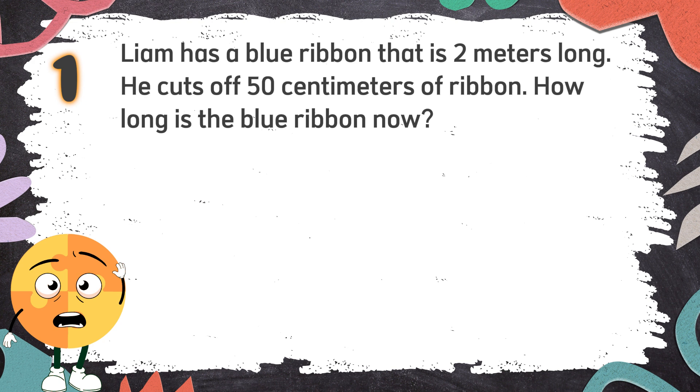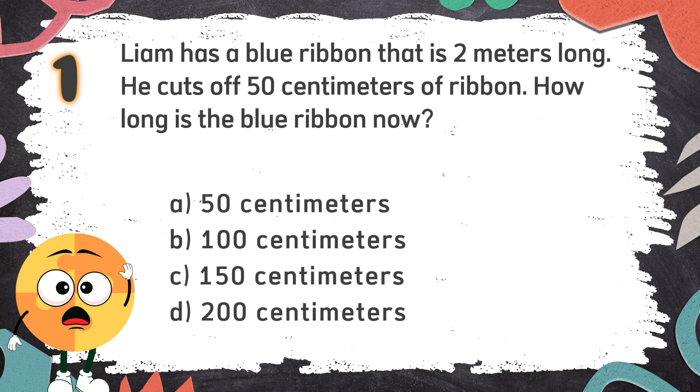Number 1: Liam has a blue ribbon that is 2 meters long. He cuts off 50 cm of ribbon. How long is the blue ribbon now? Again! Liam has a blue ribbon that is 2 meters long. He cuts off 50 cm of ribbon. How long is the blue ribbon now? The choices are: A. 50 cm, B. 100 cm, C. 150 cm, D. 200 cm.